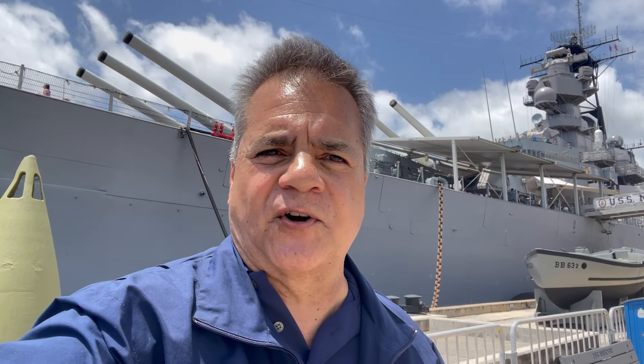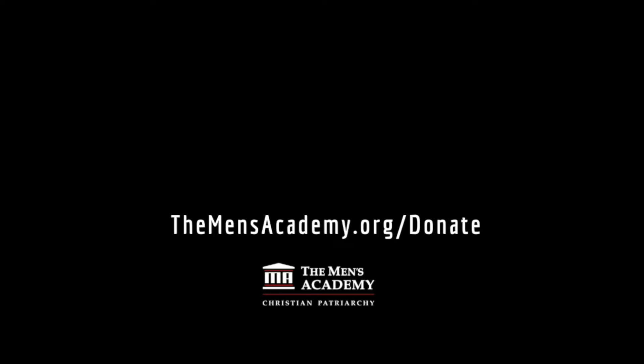May all of the men of the Mighty Mo, the USS Missouri, and all those who served in the Pacific Theater — may God be with you all. We appreciate you viewing our Manly Minutes. Thank you for whatever donation you can offer to make our content possible. Go to themensacademy.org/donate. Thank you.